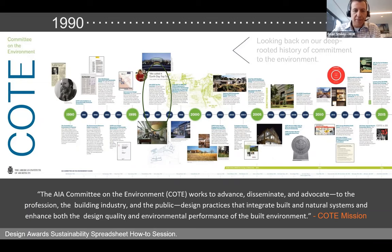In 1997, the COTE Top 10 Awards was launched — three years before the LEED rating system was even released. The committee has exemplary credibility; this network of professionals represents a broad range of sustainability leaders, practitioners, and experts who act as jurors on these awards and help formulate position statements for the AIA on climate and sustainability.